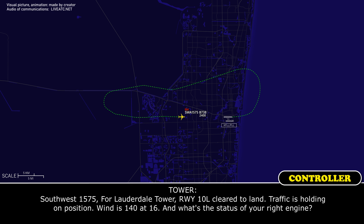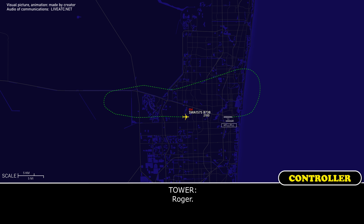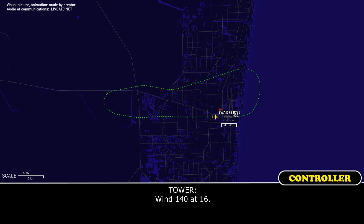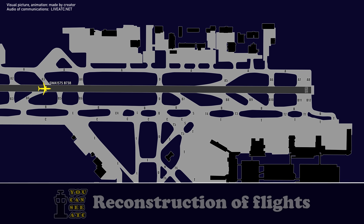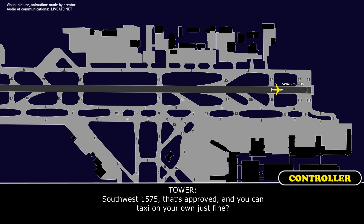Southwest 1575, Florida Hill tower, 7-1-0 left, cleared to land, wind 140 at 16. What's the status of your landing gear? The engine — we got our engine out on number 2 side. Wind 140, that's fine. Southwest 1575, that's approved and you can taxi on your own just fine.